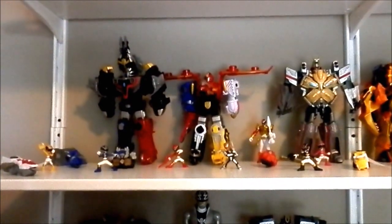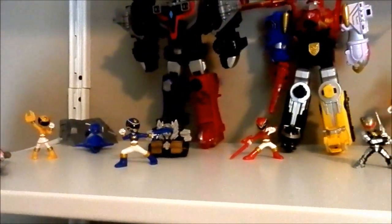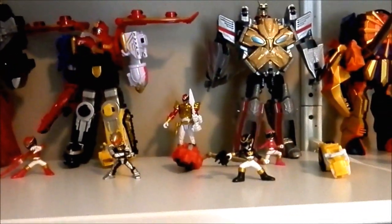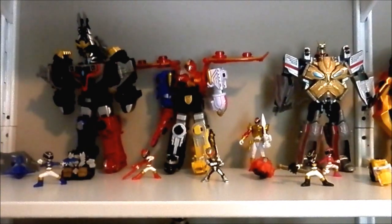The Mimorphin little tiny Zords are from McDonald's. And the little tiny Rangers are from a pack. And those are the Mega Zords. And that's the Motherforce Red Ranger and his Super Suit.